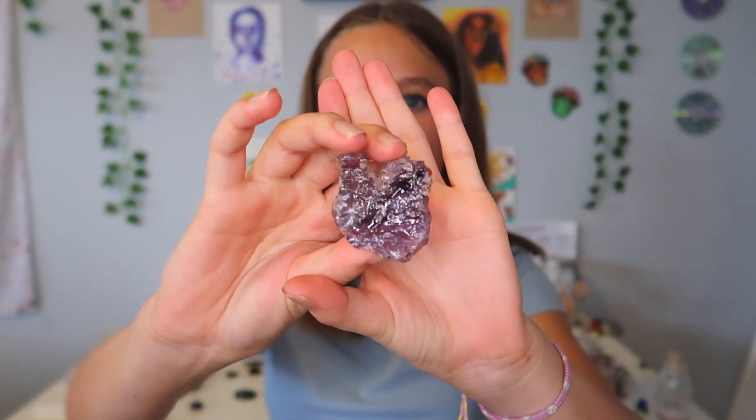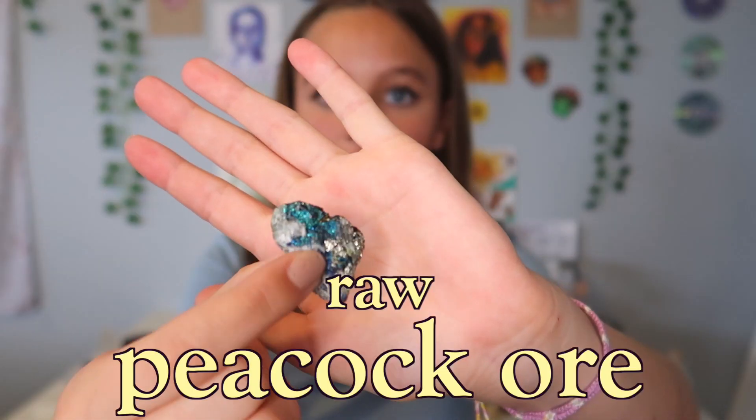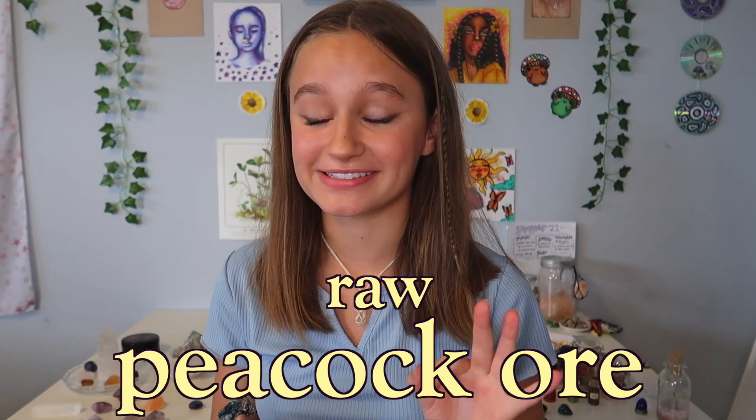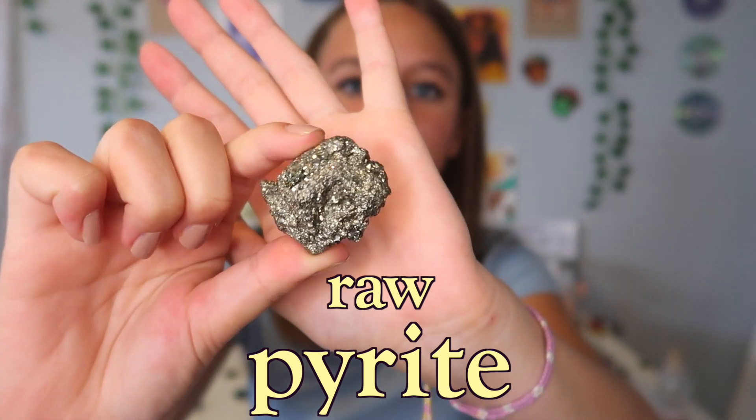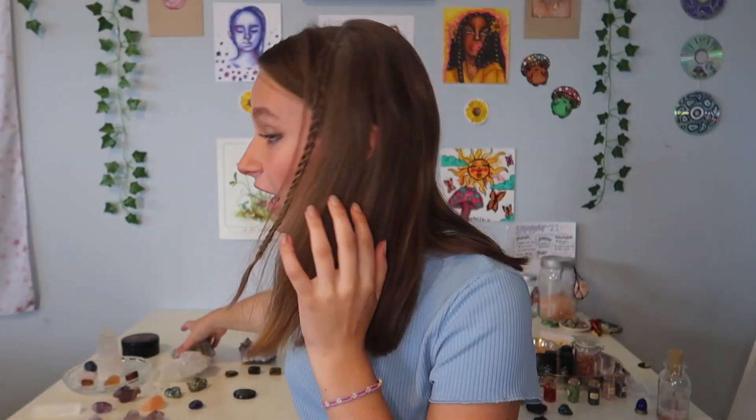I also forgot to show you this purple one — I'm not really sure what it is, it could be amethyst. I also have these two glimmery stones: first, peacock ore, which is such a fascinating crystal, and then I have pyrite, also known as fool's gold.